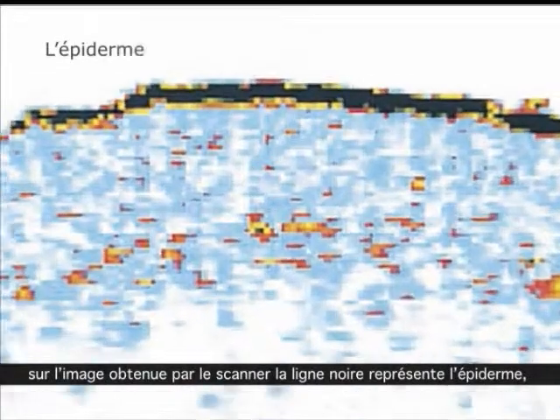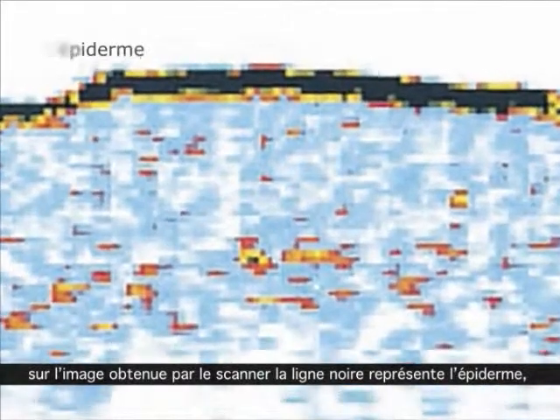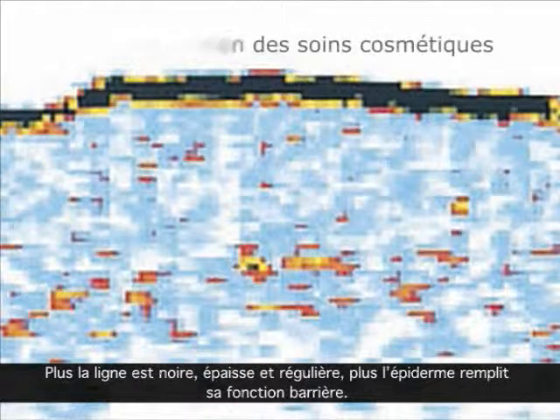In the scanning picture, the outer black line shows the epidermis — the protective coating you see and touch. The thicker and more solid the line, the better the barrier function of the skin.